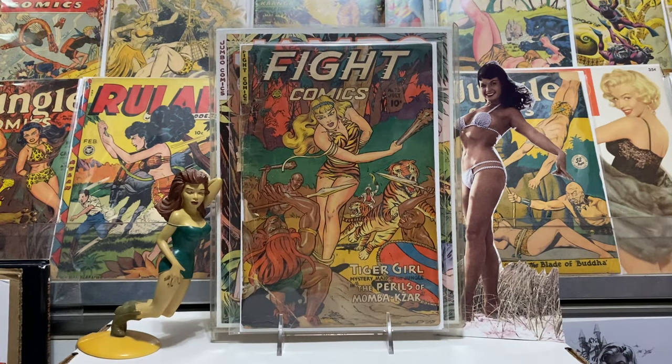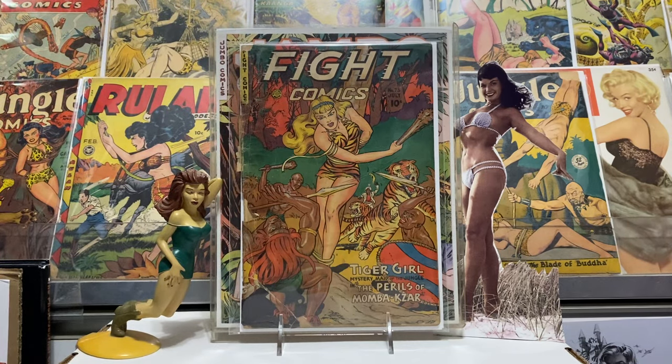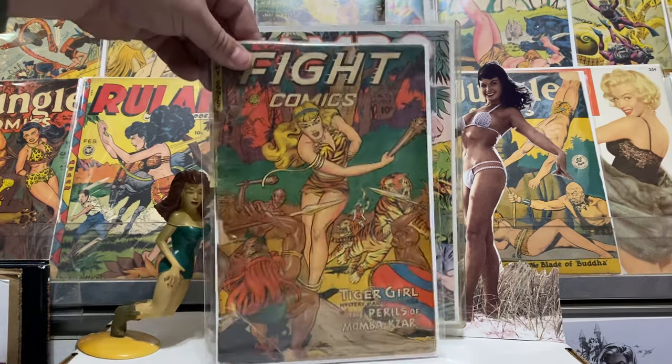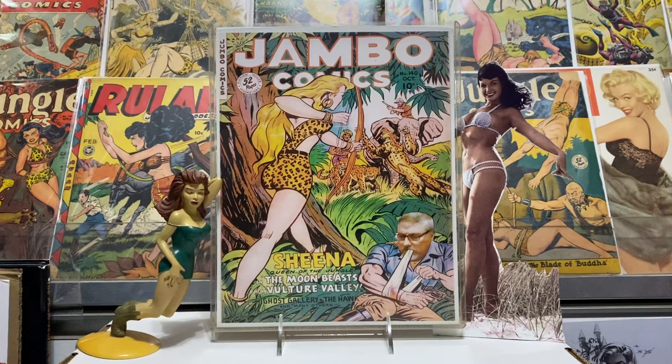This is one of the books I got off eBay — some nice bondage Tiger Girl on the cover by Maurice Whitman. I got it really cheap, I think I gave like ten bucks for it. The spine is really roached out, it's got a piece missing and everything, but still a great Maurice Whitman bondage cover on Fight Comics number 73, from 1948. Great Fiction House goodness for old Jambo at a good price. Love these covers — Maurice Whitman is one of my favorites.